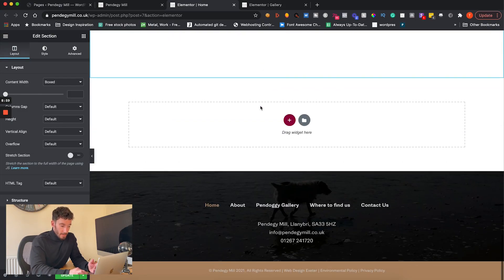We're using Elementor Pro here, which means we can create a global header and footer that appear on every single page throughout the site. This creates brand and website consistency, which also delivers a great user experience to anyone visiting the site.